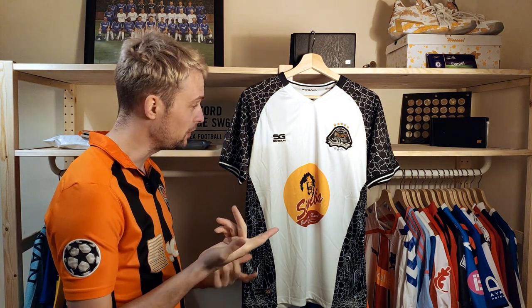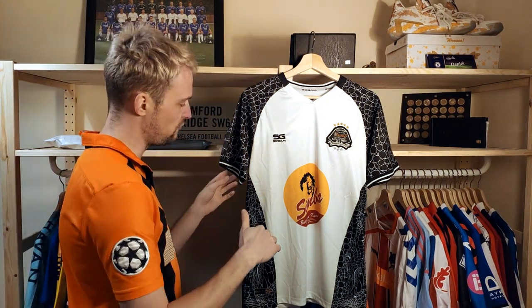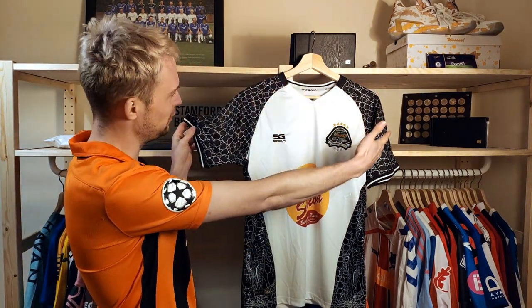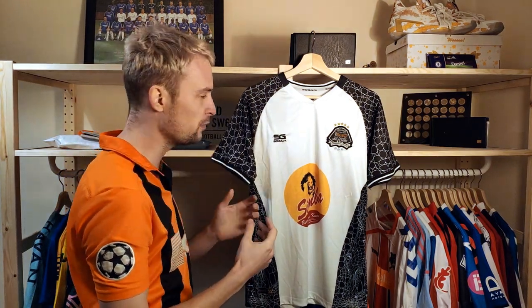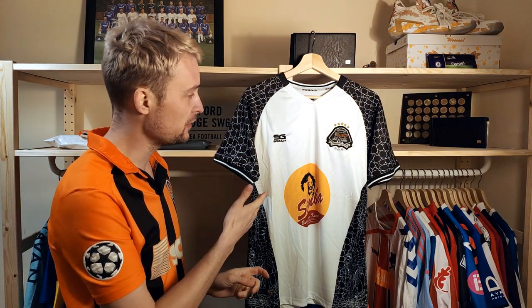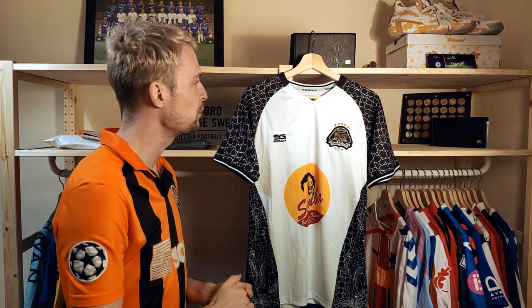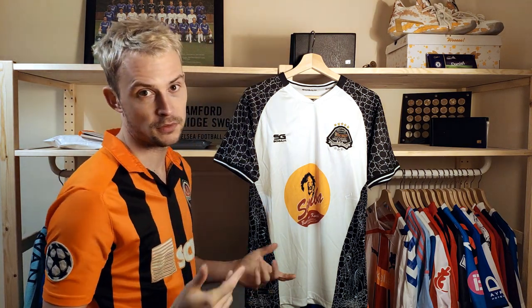In sixth place we have this TP Mazembe shirt — the home shirt from 2020, and it is a beauty. Not only does it have this crazy alligator style effect pattern across the shoulders and down the sides, it's also from a very rare and obscure country. The team itself is probably one of the best teams in Africa, at least historically. But this is the only team I've ever seen for sale in brand new condition from the Democratic Republic of Congo.